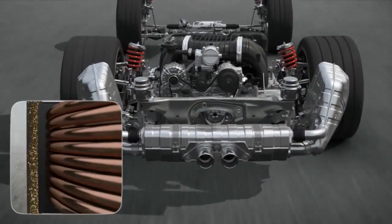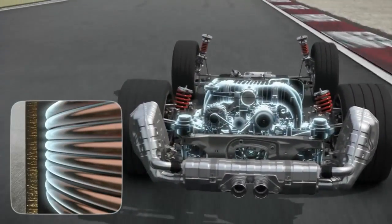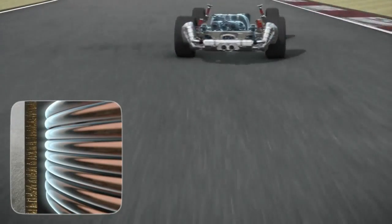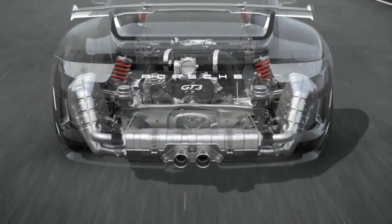The stiffness and damping performance of the engine mounts is adapted to changes in driving style and road surface conditions. This is achieved through the use of a fluid with magnetic properties and an electrically generated magnetic field. The results are greater and more uniform drive force at the rear axle, increased traction, and faster acceleration.